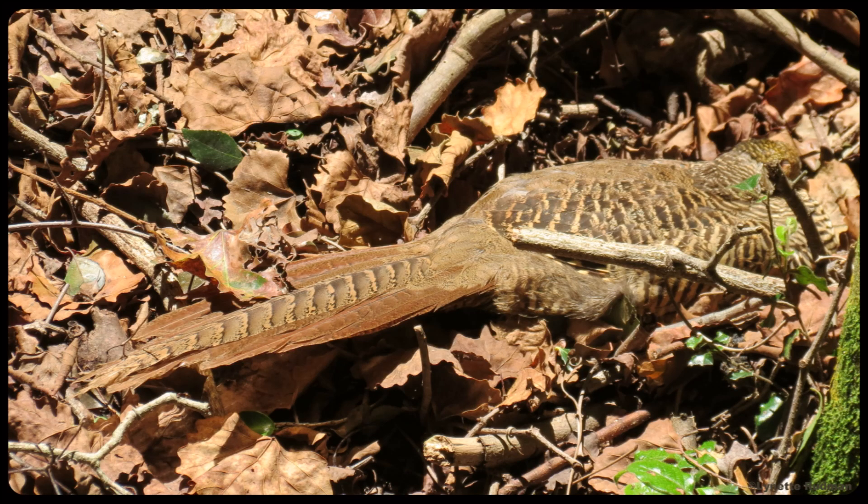It is survival of the fittest out there in nature, and birds have evolved the right coloring and markings for their particular habitats. Isn't nature incredible?